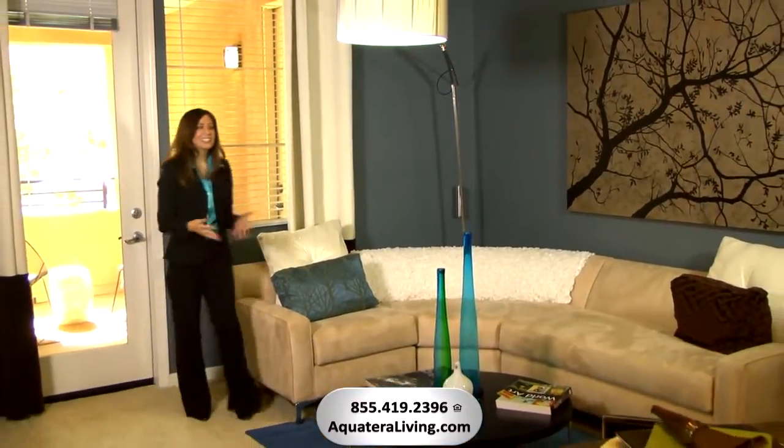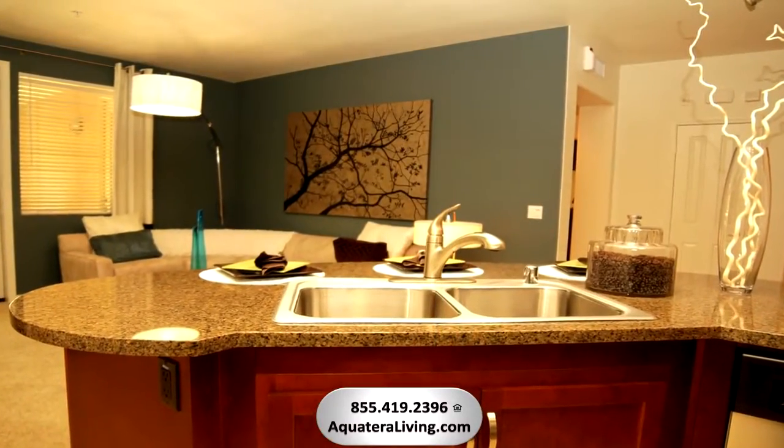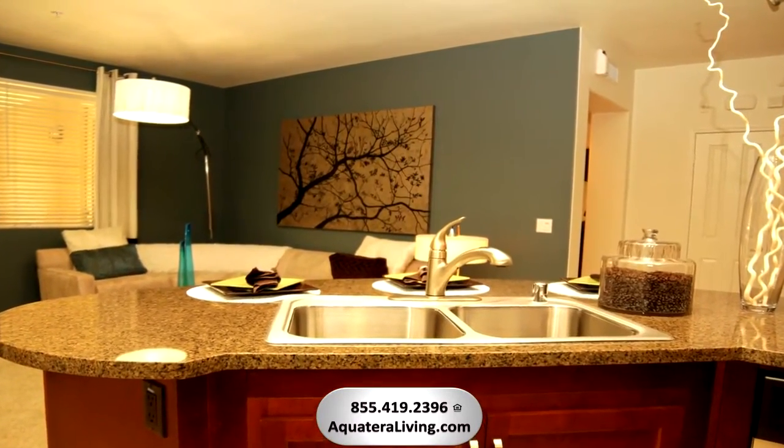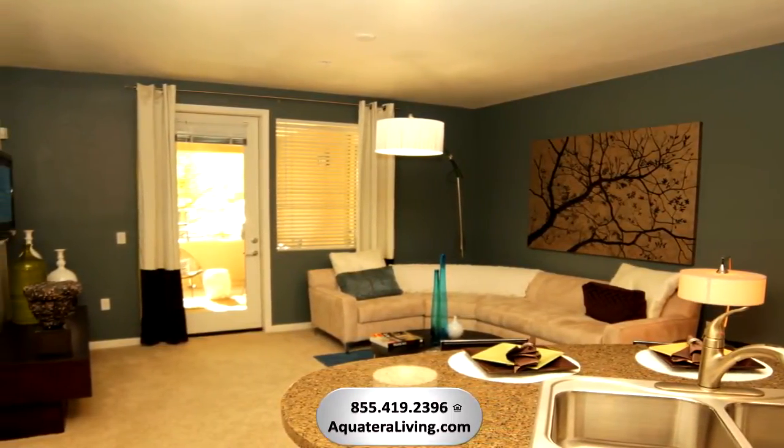Just look at the style and designer details of this gorgeous living space. These accent walls will complement any decor style. The backing for your flat screen TV is even included in the living room, so mounting that TV is simple.